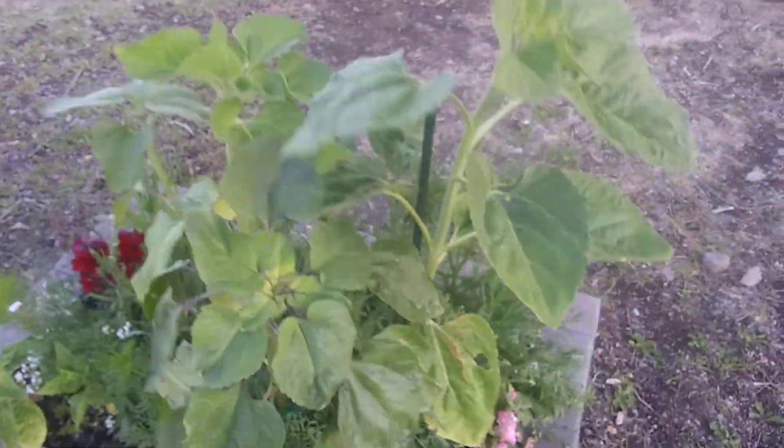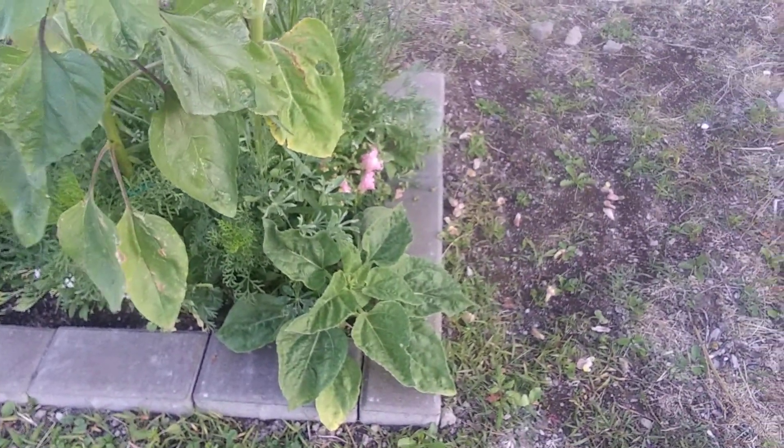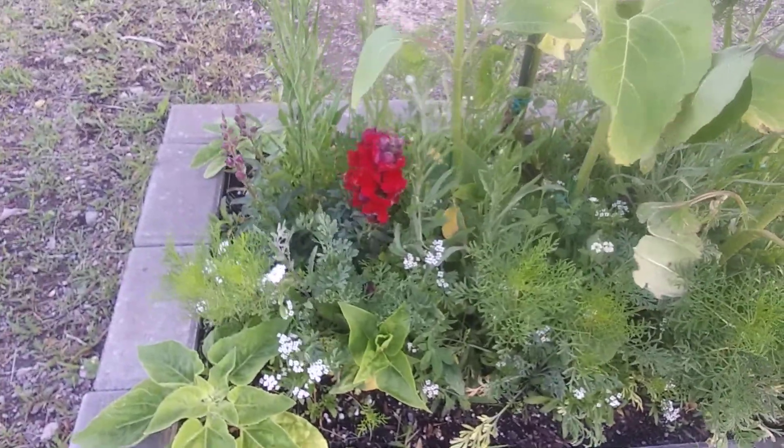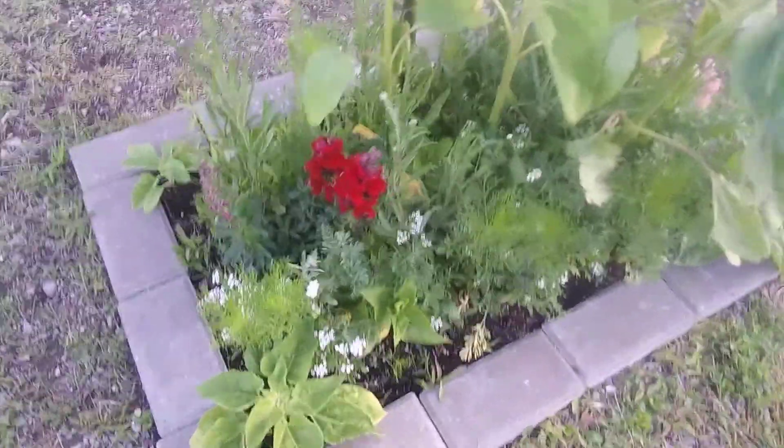The sunflowers are getting two and a half feet high — I had to stake them. Some of them spent, so I just clipped some so they'll come back. The pink snapdragons and these are dark red ones, which I don't have, so they came like that, which is nice.